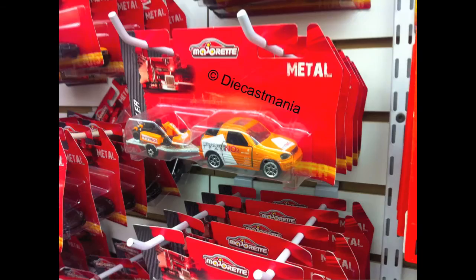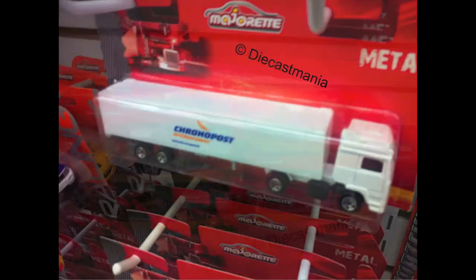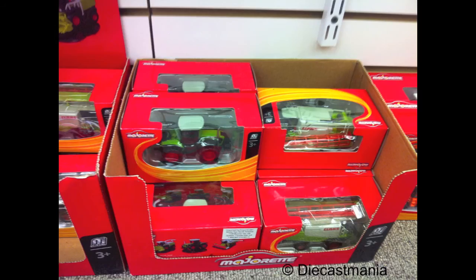They also sold the trailer series for $6. The trailer series is comparable to Matchbox Hitching Hauls and the Tomica Long series. They had generic tractors with implements for $8, and fully licensed Claas combine and four-wheel drive tractors as well.